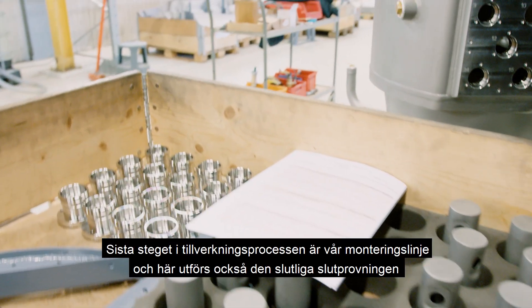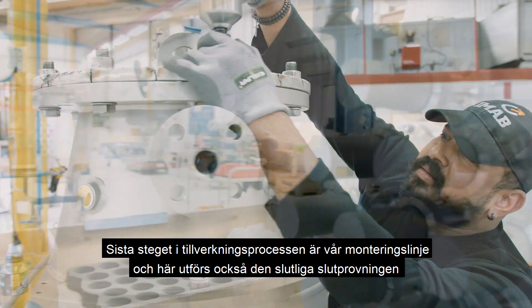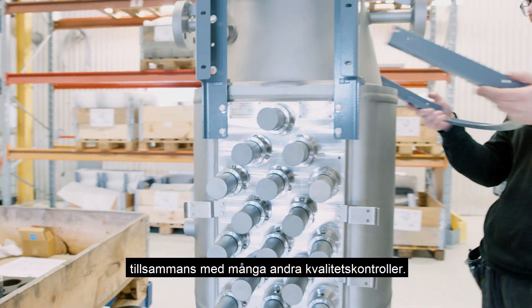The final step of the manufacturing process is our assembly line, and here is also where the final acceptance test is performed together with numerous other quality controls.